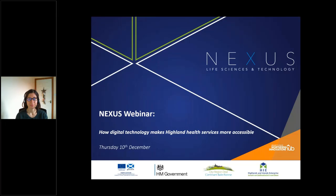Good afternoon and it's great to welcome you to our Nexus webinar. This afternoon we're going to be looking at how digital technology makes Highland Health Services much more accessible. My name is Jaya Calder and I'm going to be running your webinar this afternoon.